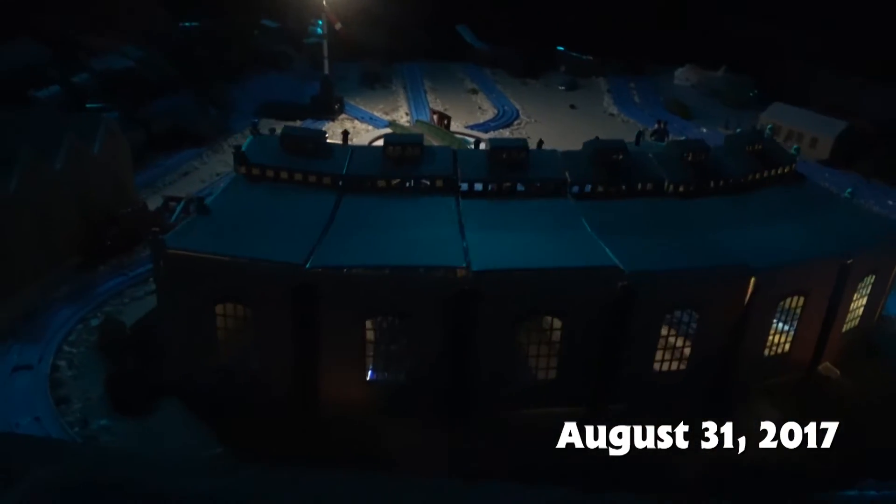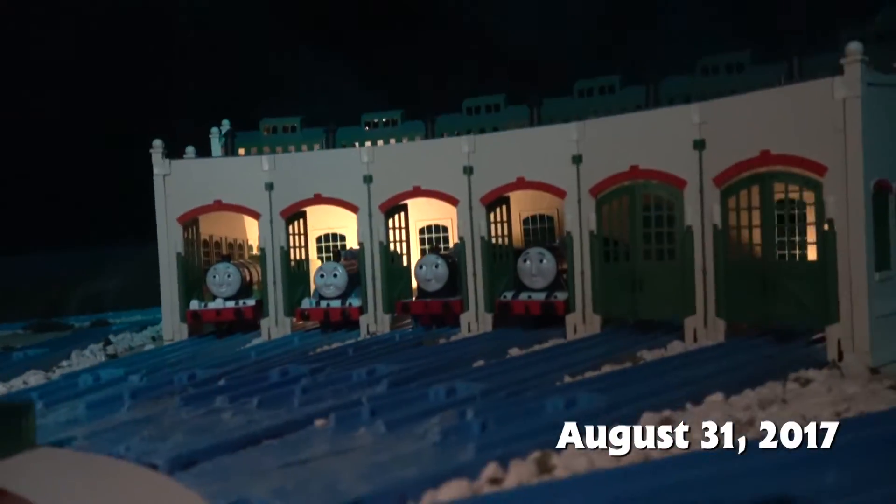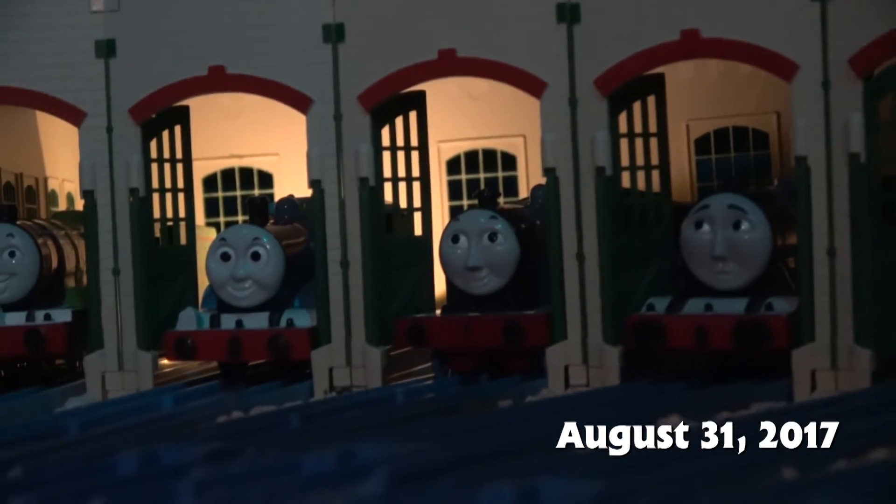I'm excited to get use out of these locations again. I've got two lights in Tidmouth Sheds and I think it looks great because it lights up the interior of the shed. I wish I could make it a little brighter out here but it's pretty good.